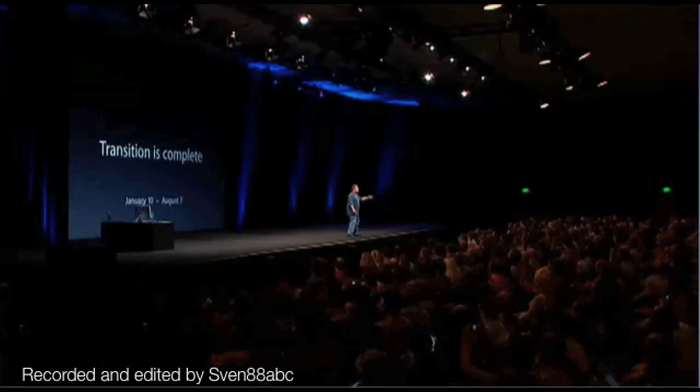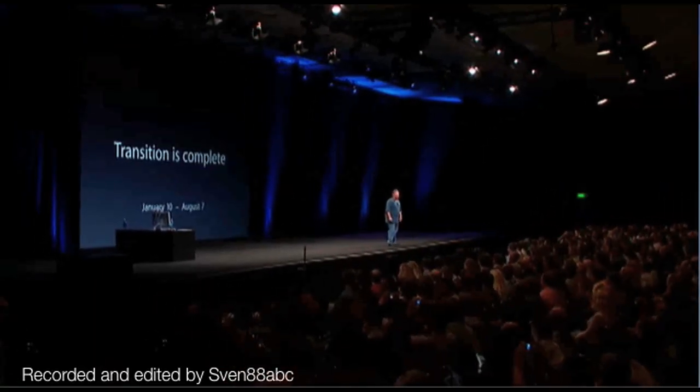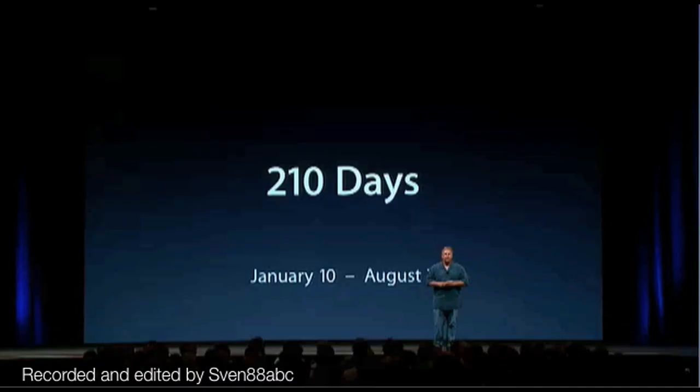We have cut over all of our product lines to Intel processors. We started on January 10th and we finished the transition today — just 210 short days. I really want to thank our engineering team for doing the impossible that no one else has done: cutting over our product lines. Thank you.